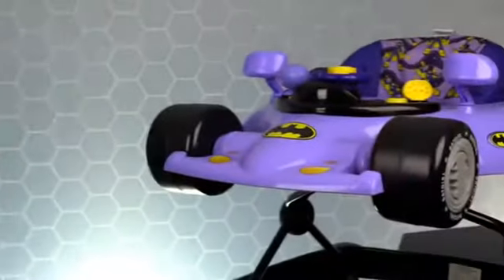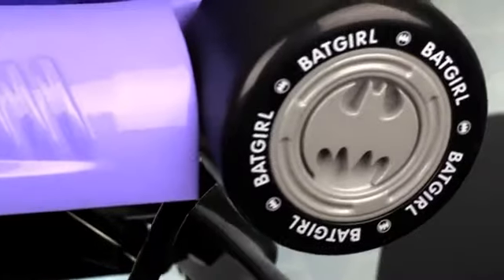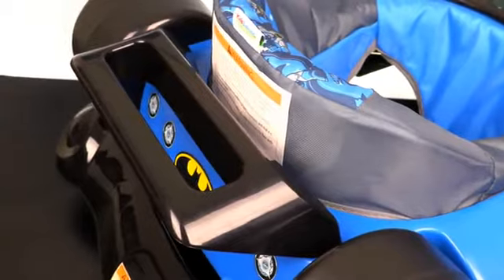This Batman Walker also comes in a Batgirl design. The walker has its own wheels on the bottom to stroll around, and also has some Batman wheels that actually spin. It has rear view mirrors, Batman symbols, and a spoiler on the back.